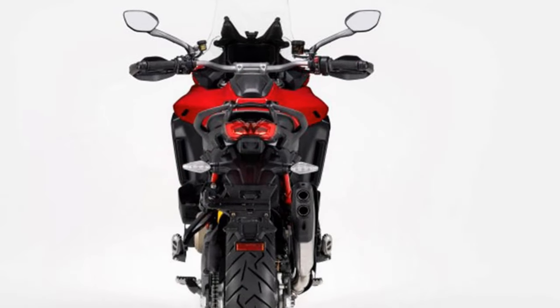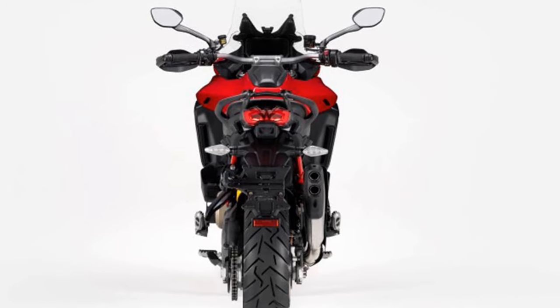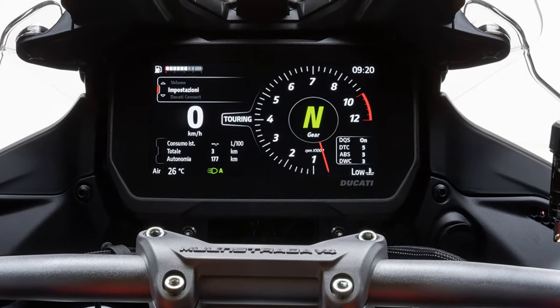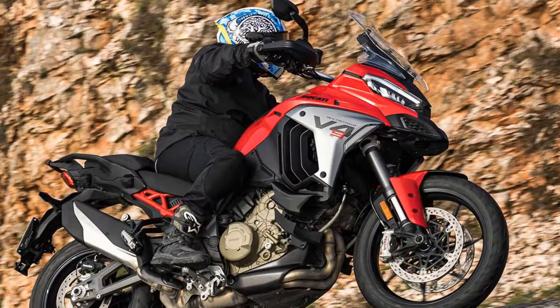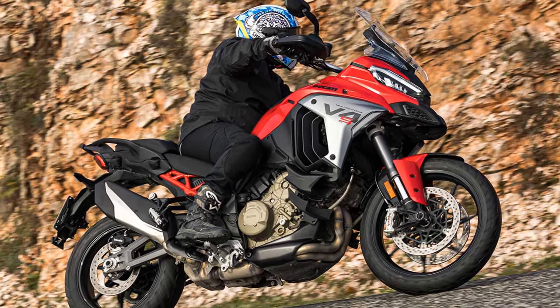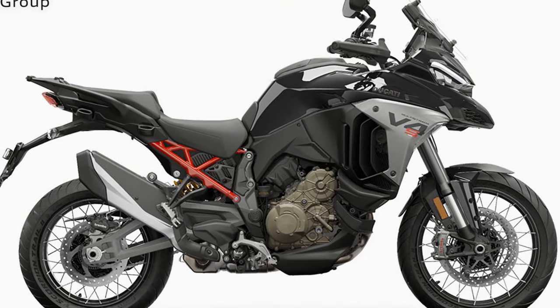The DVO system also refines all the rider aids, from traction control to the electronic suspension, mellifluous quickshifter, and everything in between. There are also new enduro and wet riding modes, and a collision warning that flashes up on the dash. The old Multistrada had an intrusive amount of engine braking, which was criticised, but now a three-way adjustable engine brake control solves the problem.